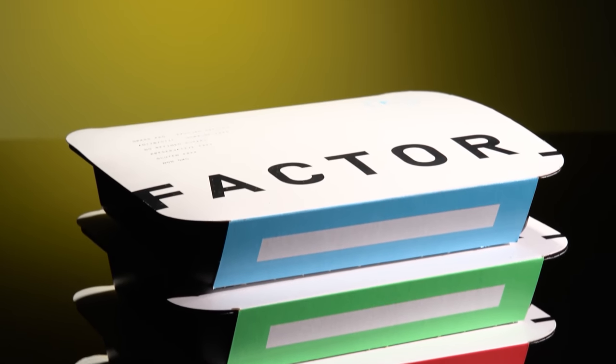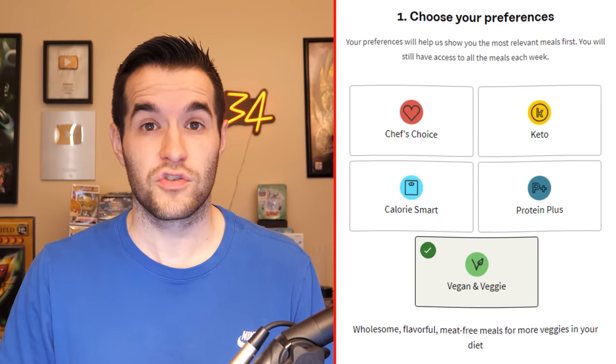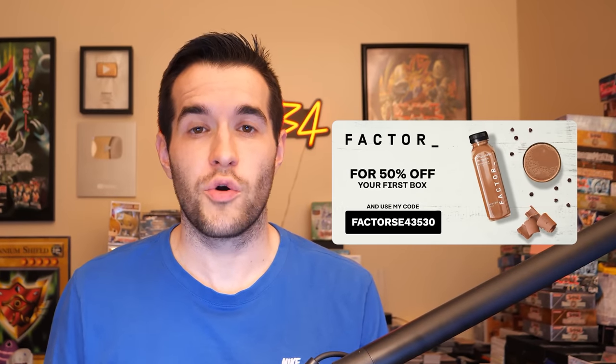This video is sponsored by Factor. Factor is a hassle-free way to eat healthy. Factor meals arrive pre-prepared and ready in less than two minutes. They also have a rotating menu with over 34 meals and 36 smoothies each week, and they help you avoid fast food with no-nonsense meals ready quickly. They have options like keto, calorie smart, vegan and vegetarian, and meal plans range from four to eighteen a week. Use my link or go to go.factor75.com and use code FactorSE43530 to get 50% off your first box.